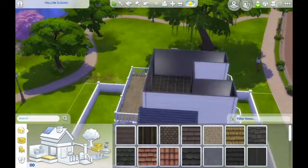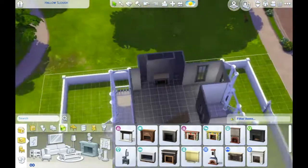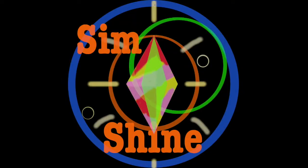This is the first part of this build. Please come back next week for the next part where I'll be decorating the downstairs of the house. Thanks for watching. See you soon, guys.